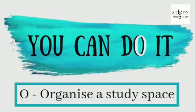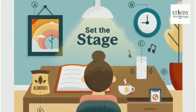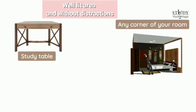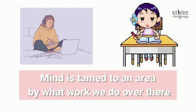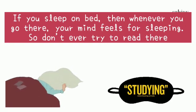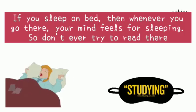Tip number eight: O for organize a study space. Researchers have proven that the mind gets adapted to an area based on what work you perform there. So have a designated study space — it may be your study table, a corner of your room, or even your bed, but only if you're not used to sleeping in it. If you constantly engage yourself in studying on your bed, your mind will feel like reading whenever you go there. But if you're someone who sleeps on the bed, don't study there as your mind is trained to sleep in that place.